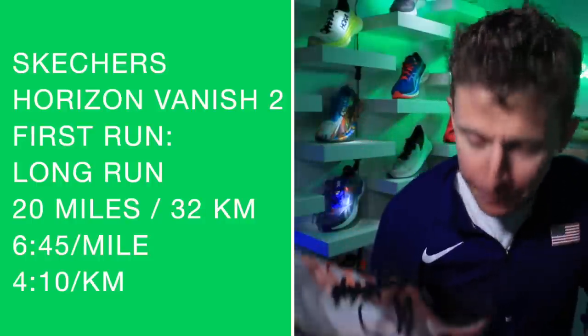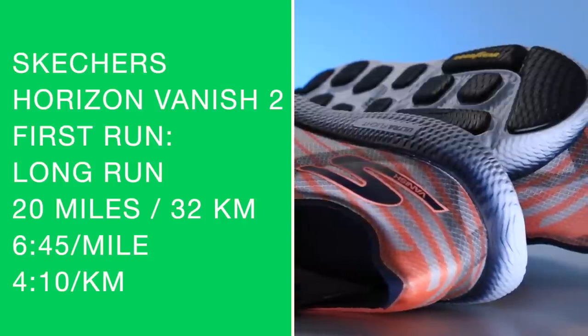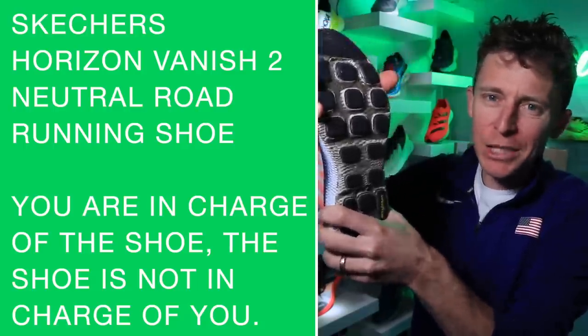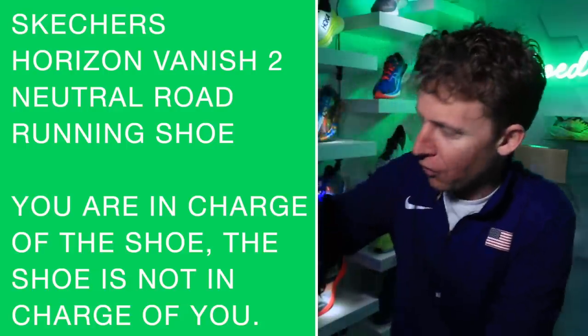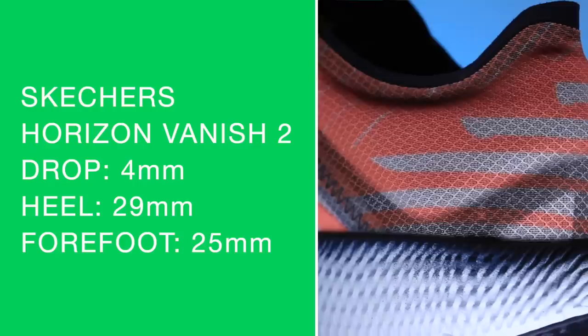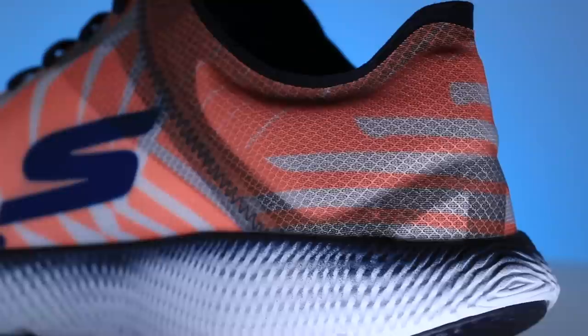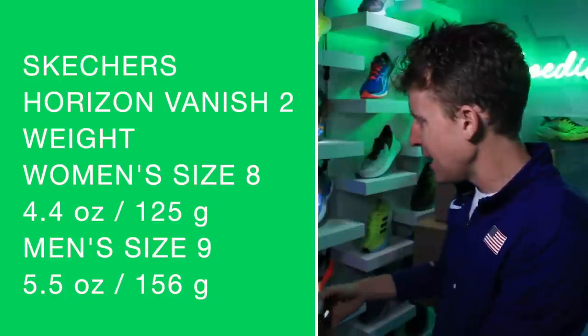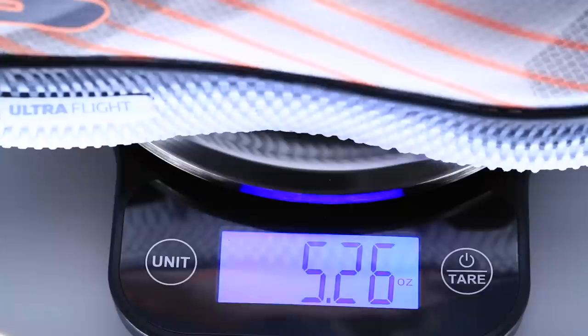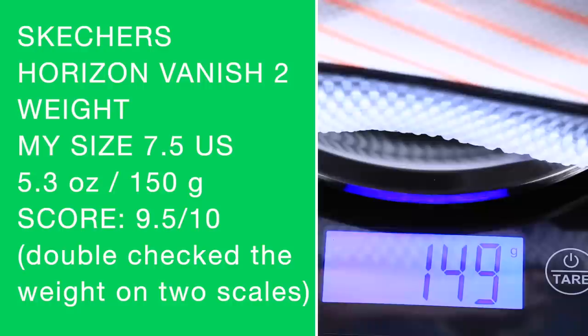I took it out for 20 miles at 6:45 a mile — it was a doozy out there. It's a neutral road running shoe, 100%. Four millimeter drop from heel to toe, 29mm in the heel, 25mm in the forefoot — a medium stack height. Women's size 8, men's size 9. Let's put it on the scale — I think we're in the fives, which is amazing. 5.5 ounces in my size. Going with 9.5 out of 10 — just an amazing weight for this shoe.